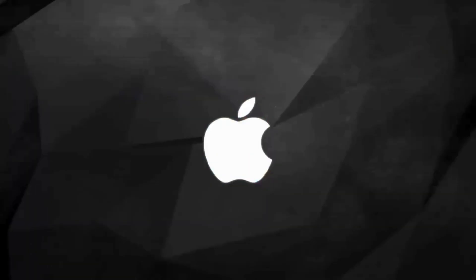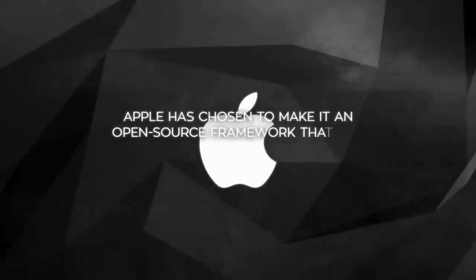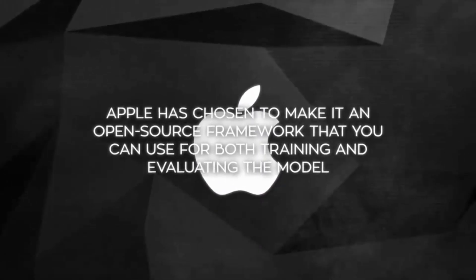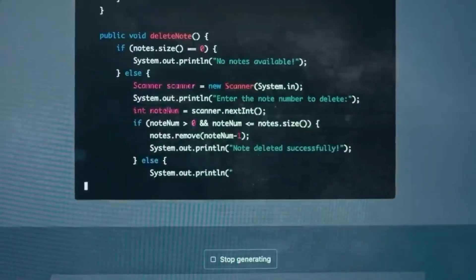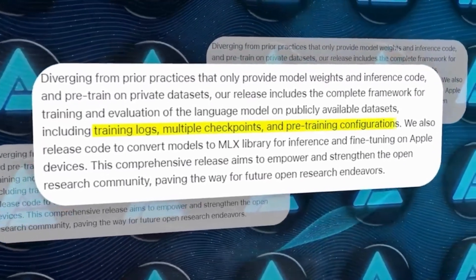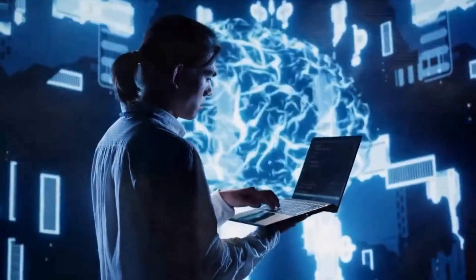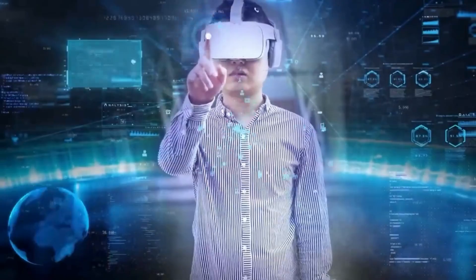What makes this model stand out is that Apple has chosen to make it an open-source framework that you can use for both training and evaluating the model. Usually, companies just give out the model's weights and the code needed to run them. Open ELM goes further by including training logs, several checkpoints, and detailed setup for pre-training — this openness lets users really see and replicate how the model has been trained, helping everyone to do more open and shared research.